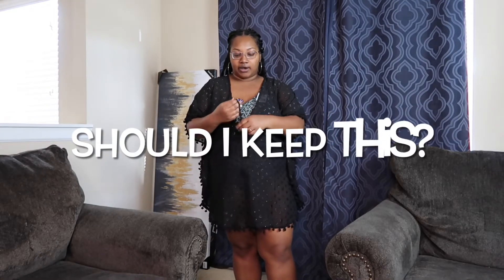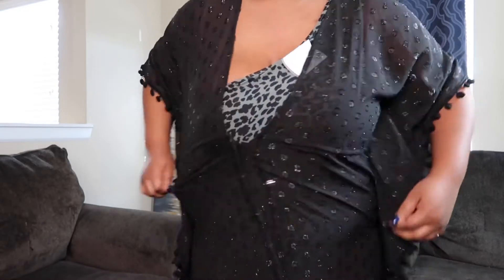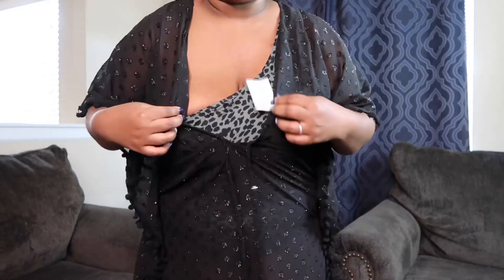It's just giving 'okay,' y'all. Comment below — should I return this cover-up? I'm leaning toward returning it. I like my cover-ups to fit kind of loose, not tight. And since this swimsuit isn't symmetrical, the cover-up might just not pair well with it.